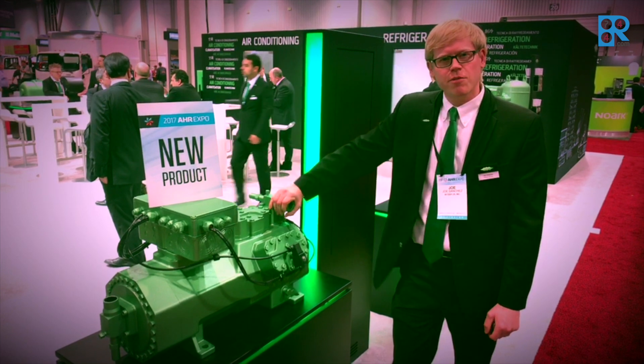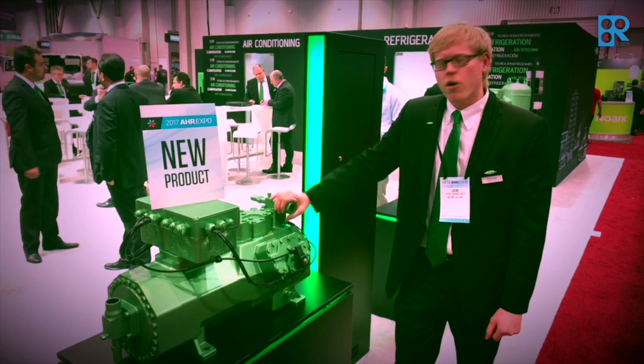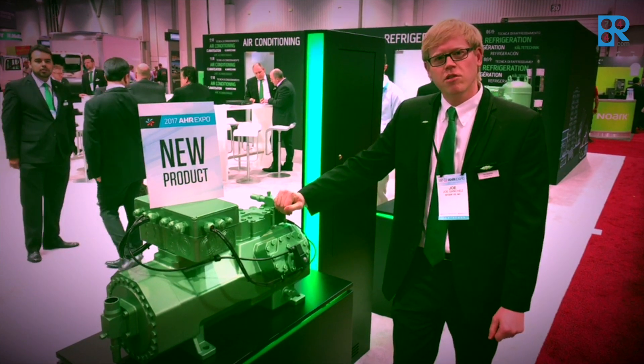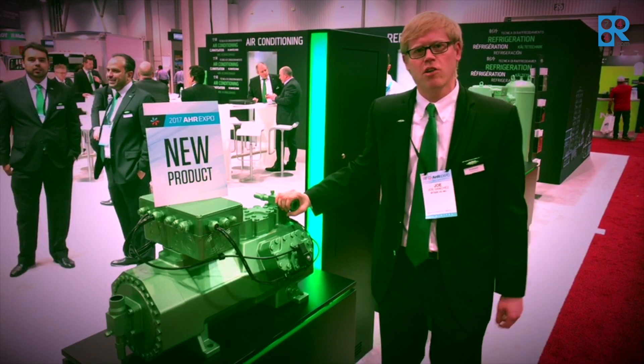It brings our horsepower range from 30 horsepower up to 50 horsepower. This gives us more economical choices for our customers for supermarket racks and also allows them to break into big industrial applications, like cold storage.